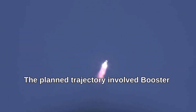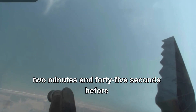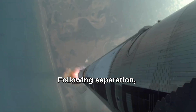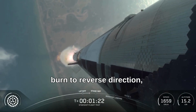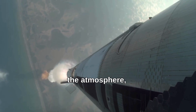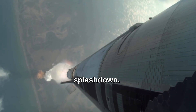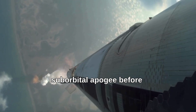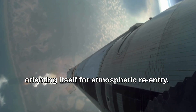The planned trajectory involved Booster 14 powering the ascent for approximately 2 minutes and 45 seconds before separating from Ship 35. Following separation, Booster 14 was to perform a boost-back burn to reverse direction, an entry burn to slow its descent through the atmosphere, and a final landing burn for a soft splashdown. Ship 35 was to continue under its own power to reach a suborbital apogee before orienting itself for atmospheric re-entry.